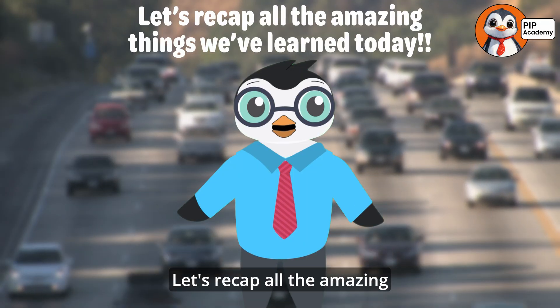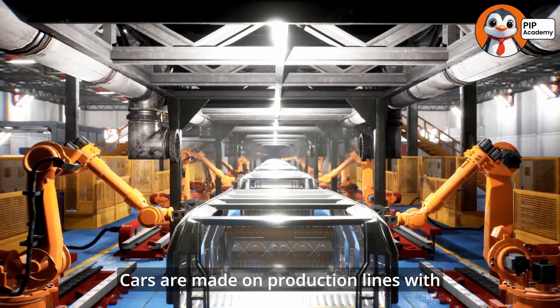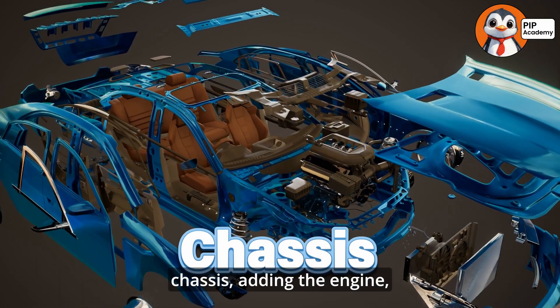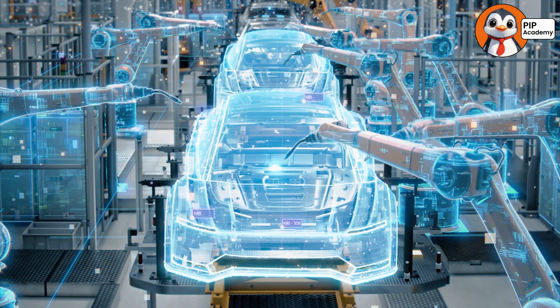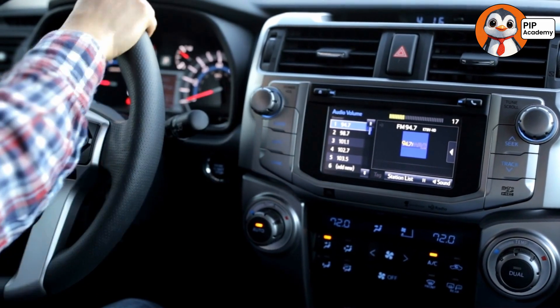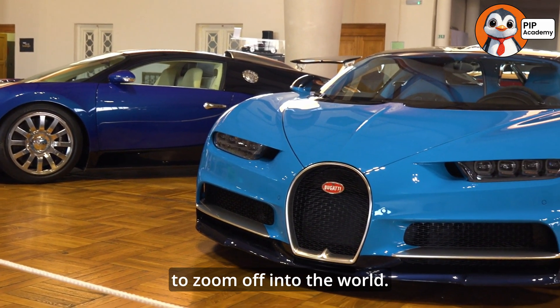Let's recap all the amazing things we've learned today. Cars are made on production lines with people, machines, and robots working together. The process starts with building the chassis, adding the engine, and creating the bodywork. Then the car is painted, assembled, and connected with an electrical system to make all the cool features work. After testing, it's ready to zoom off into the world.